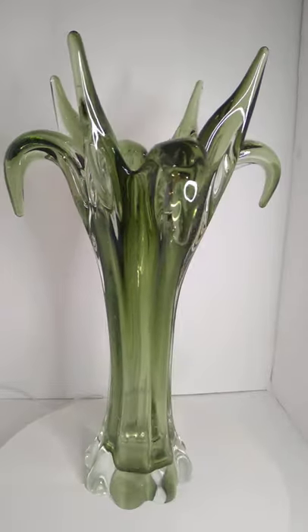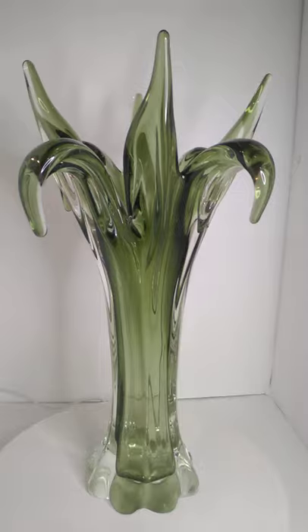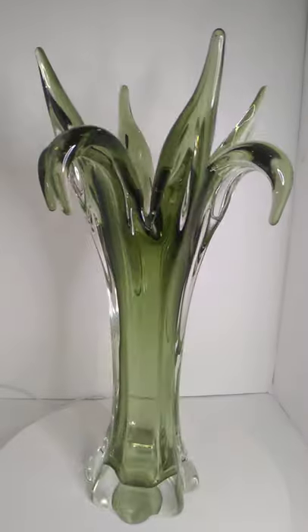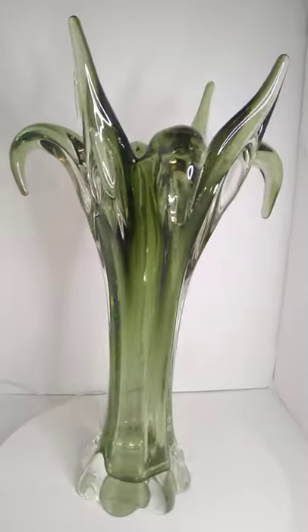This is a relatively uncommon form and color combination. The olive green and the form of this particular vase isn't a very common thing. I do think it's gorgeous. Do you not love those outcroppings on the top? Those are so cool.